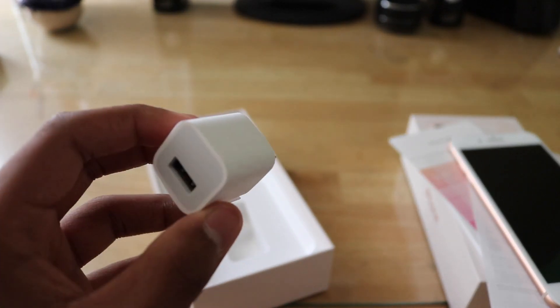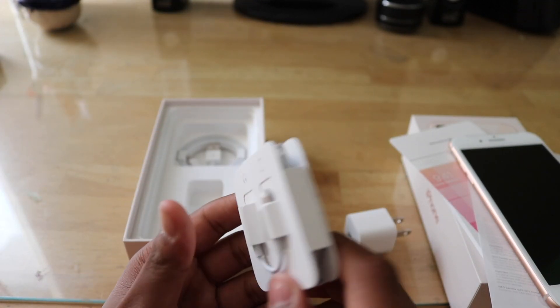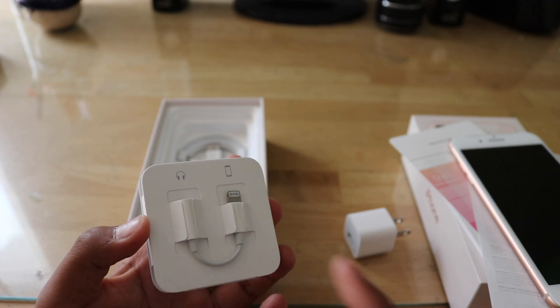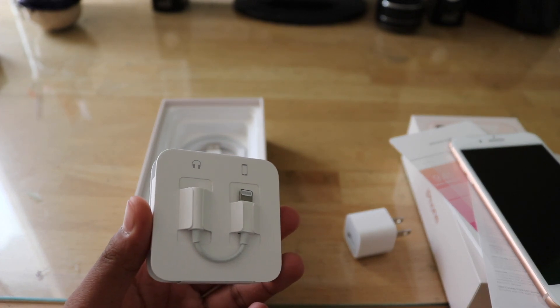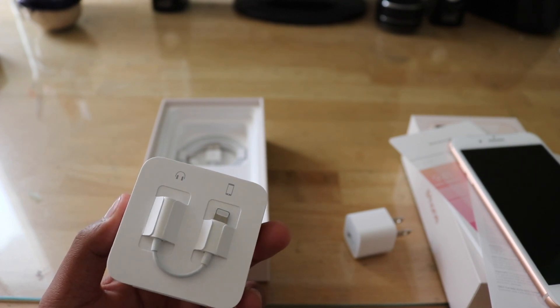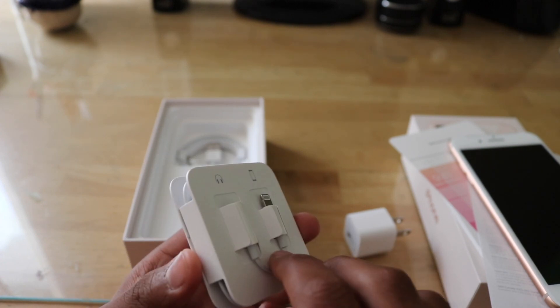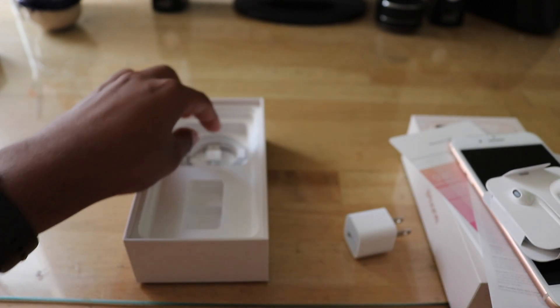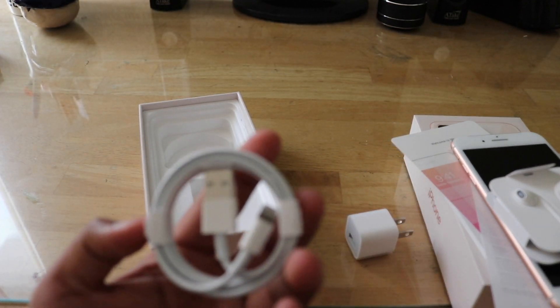Setting it aside for just a moment, we do have the 5-watt power adapter. We have our lightning EarPods along with our lightning to headphone jack adapter — I'm actually pretty surprised they included this, because I thought they would do something like not give it to you this year since we already had a year to adapt to Bluetooth headphones or buy AirPods. So it's really nice that they included this adapter even one year later. And we have our lightning cable, neatly wrapped in a circle.